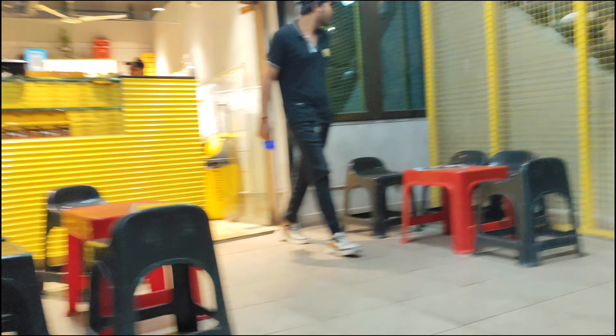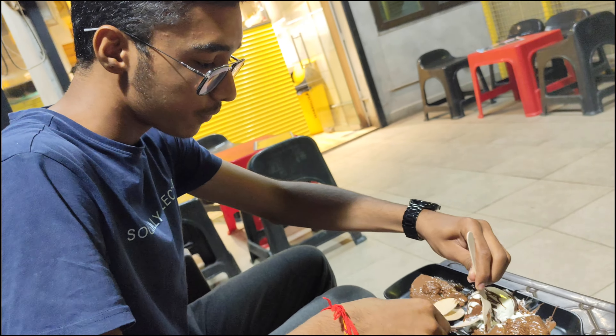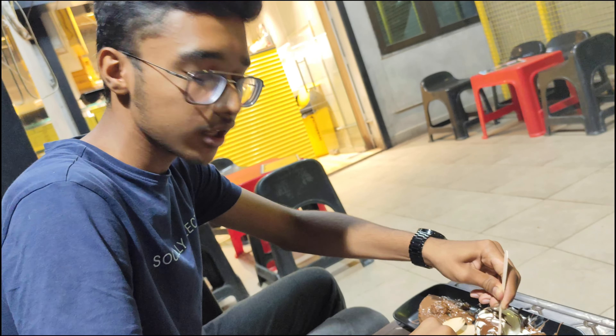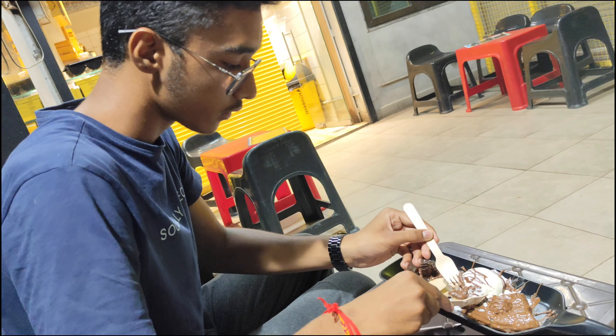This is our waffle. Let's try it. Let's taste it. How is it? Let's try it. How is it?